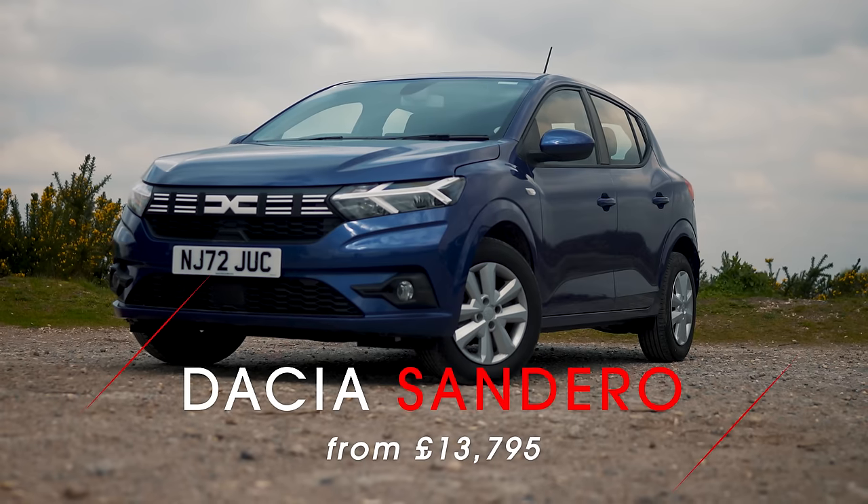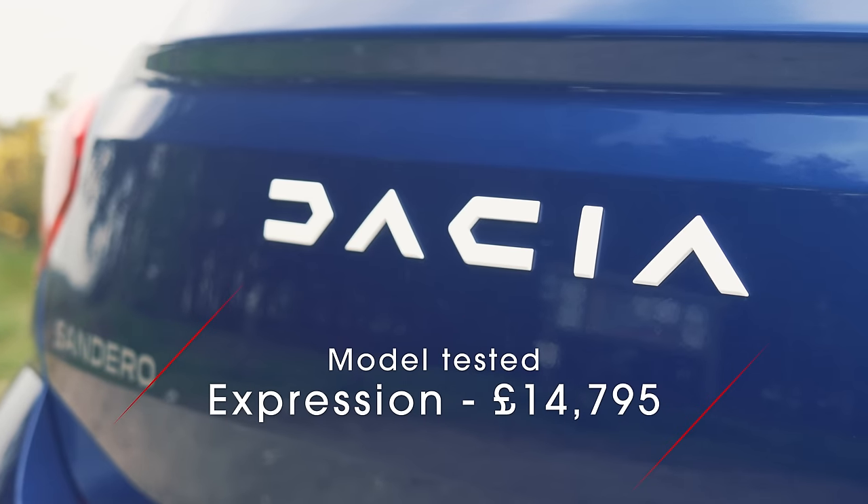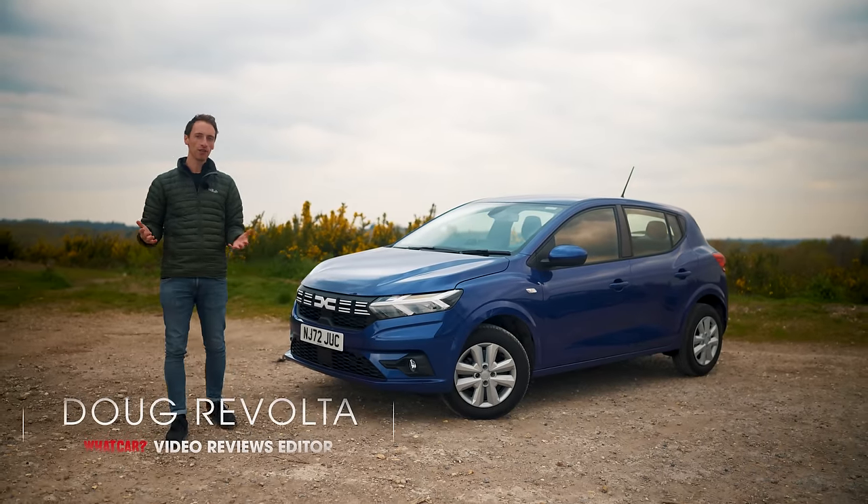This is the new Dacia Sandero — Britain's cheapest new car — but it's just got more expensive as part of some new updates. So what is new and is it still a budget champion? That's what we're covering in this review.